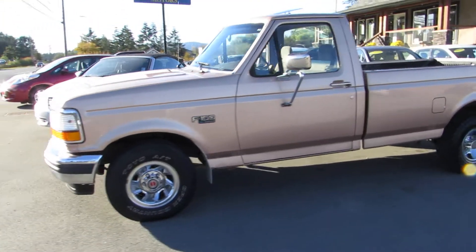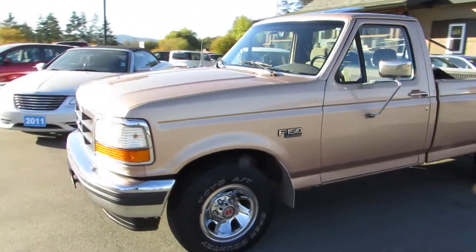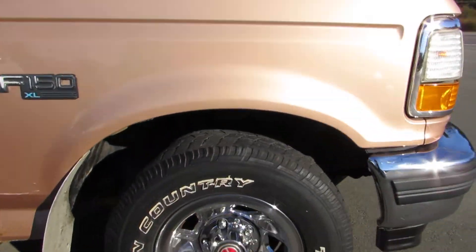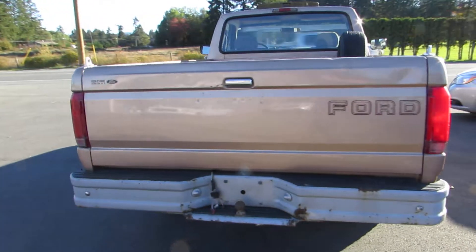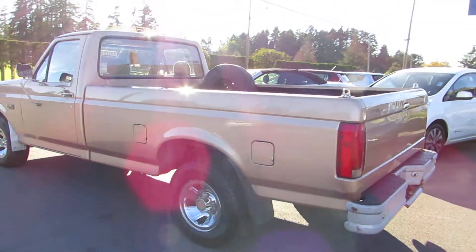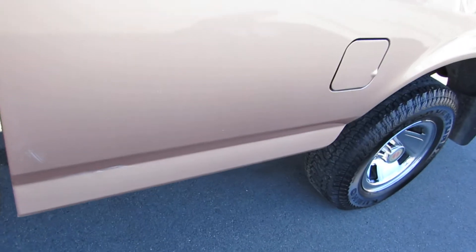1993 Ford F-150, single cab XL with a long box, two-wheel drive, with the 4.9 liter six-cylinder engine. It's got the factory wheels, the factory Ford bed liner, automatic transmission, and it has a sunroof.